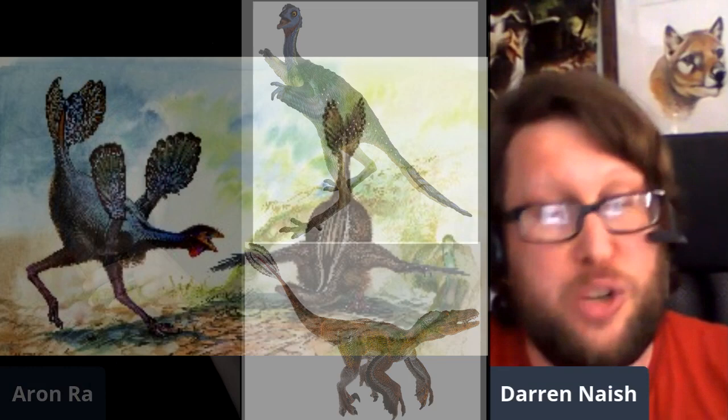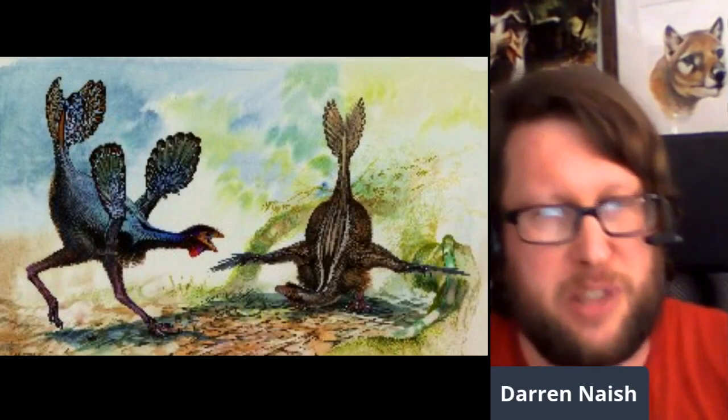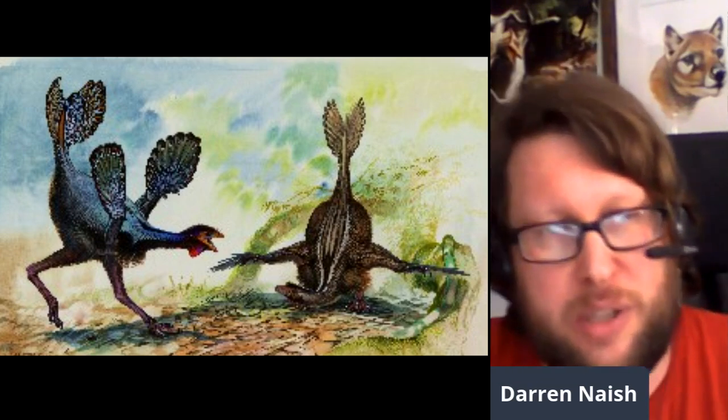They just saw the feathers and thought this is a very bird-like Manoraptor — could it be closer to birds than animals like Velociraptor? Whereas now, with much more detailed anatomical information and a huge number of additional specimens, a new study has shown it's a member of the Oviraptorosaur group.